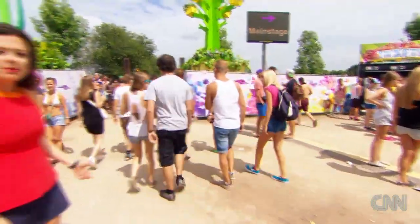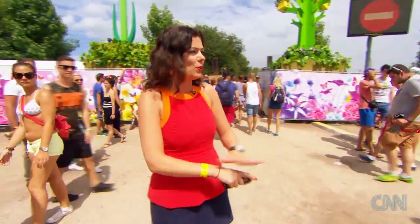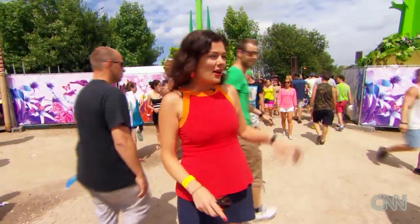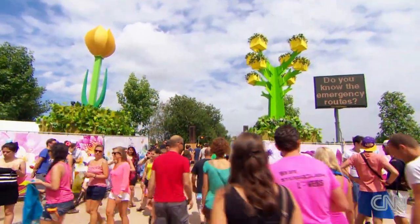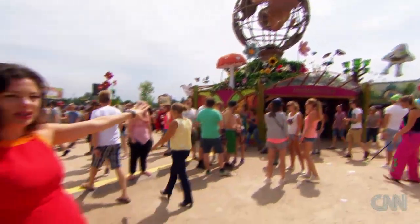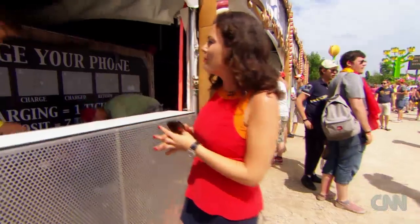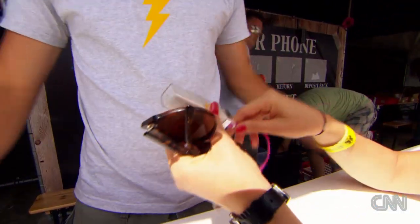One of the really remarkable things about Tomorrowland are all the decorations, which you can see all over the festival grounds. They're handmade especially for this event. Over here we've got a green and yellow tree. If we turn around, you'll be able to see the Tomorrowland globe — this is the central point of the festival. You've got your information center, and you don't even need to leave your phone here to charge it. You can borrow a portable charger, which looks like this.